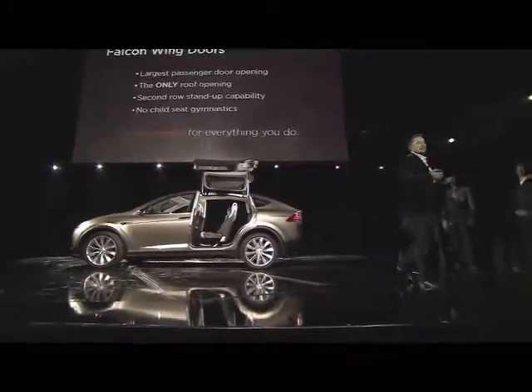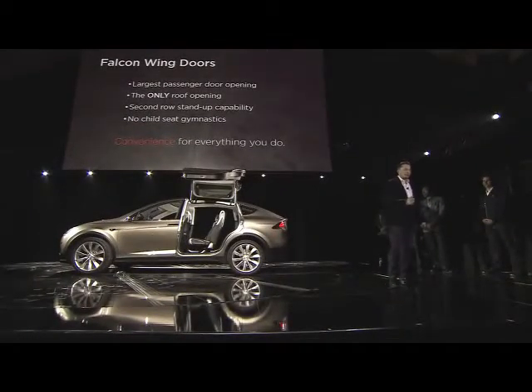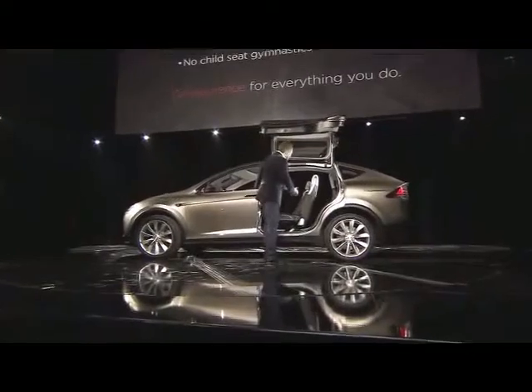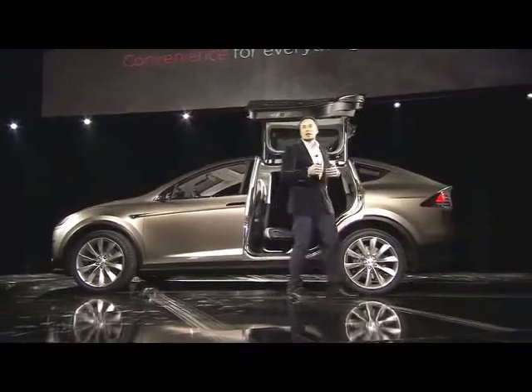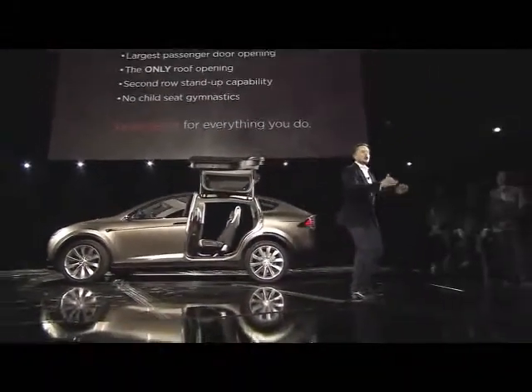It also has the only roof opening, so even if you're in the rain, it's protecting you from the rain. And one of the nice things is, let's say you've got a child seat — normally you'd have to cantilever yourself over the car and try to put your kid in. With the Model X, you can actually just step into the car and put your kid down.